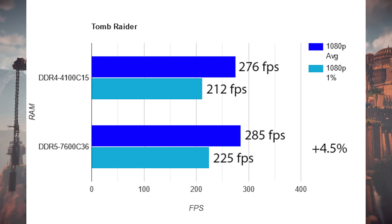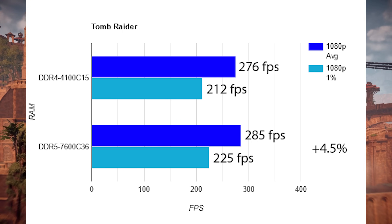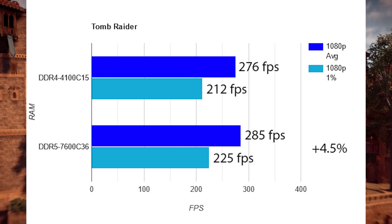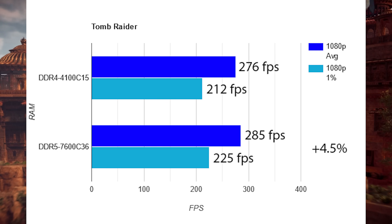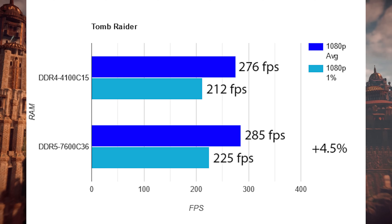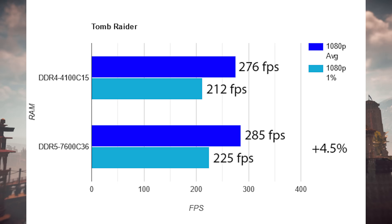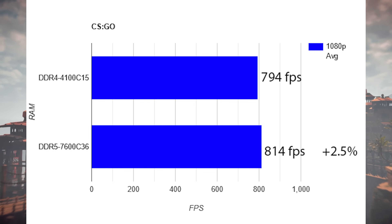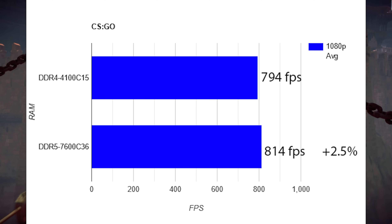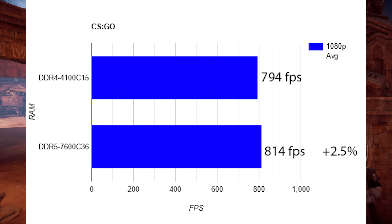On to the benchmarks. Tomb Raider: DDR5 7600 wins by about 4.5% on average between average FPS and 1% lows — DDR5 is scaling by about 4% in this game, with twice the bandwidth and about 4 nanoseconds better latency. CSGO using the built-in benchmark is 2.5% more FPS in favor of DDR5.